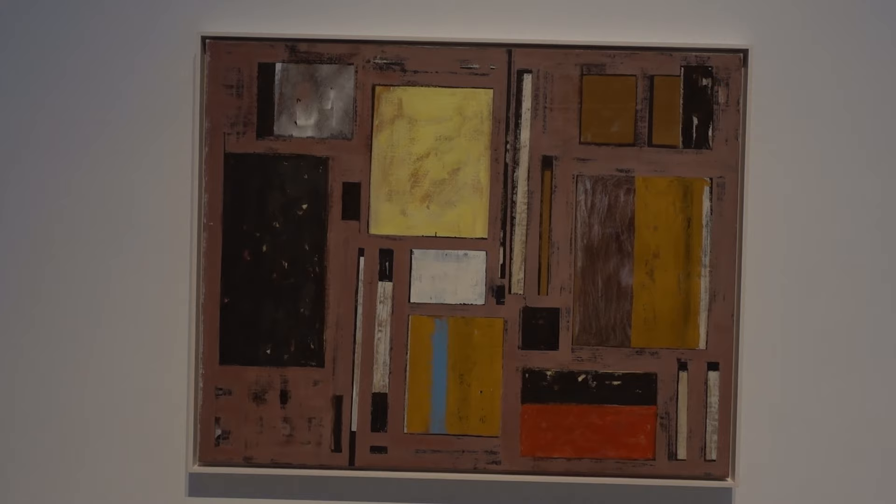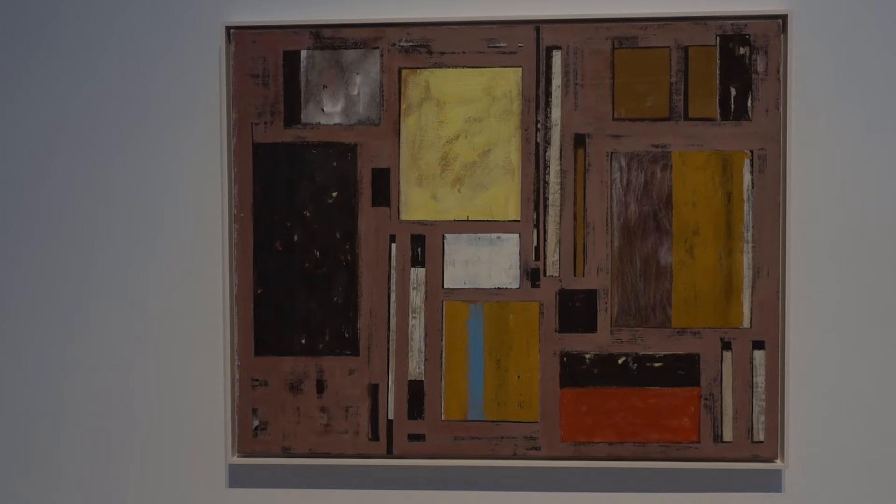This also makes me think of Irene Rice Pereira. Equilibrium, 1950 to 53, it's from the Pollock-Krasner Foundation.